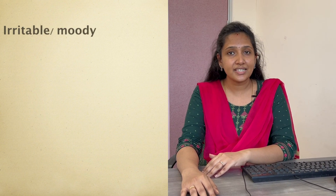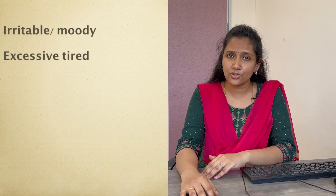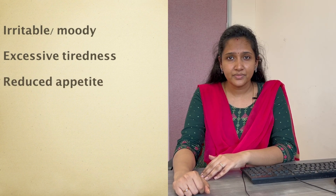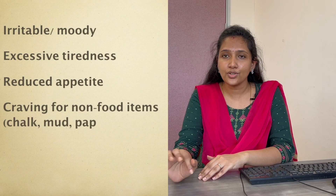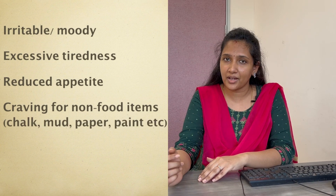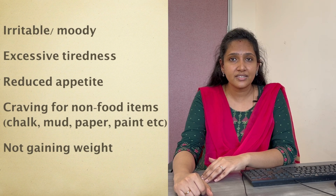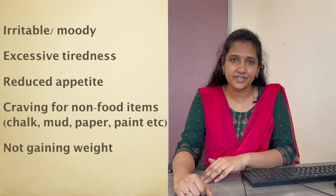When can you suspect iron deficiency anemia in your child? If your child is irritable, gets tired on doing even simple activities, is not eating food properly but is very fond of eating non-nutritious substances like chalk, mud, etc., and is not gaining proper weight — all these are symptoms of iron deficiency anemia.